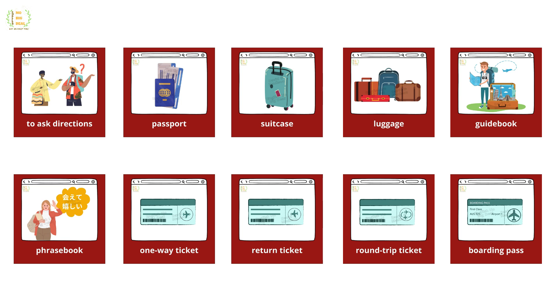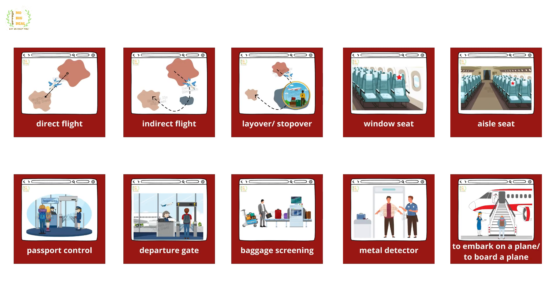Passport, suitcase, luggage, guidebook, phrasebook, one-way ticket, return ticket, round-trip ticket, boarding pass, direct flight, indirect flight, layover, stopover, window seat, aisle seat.